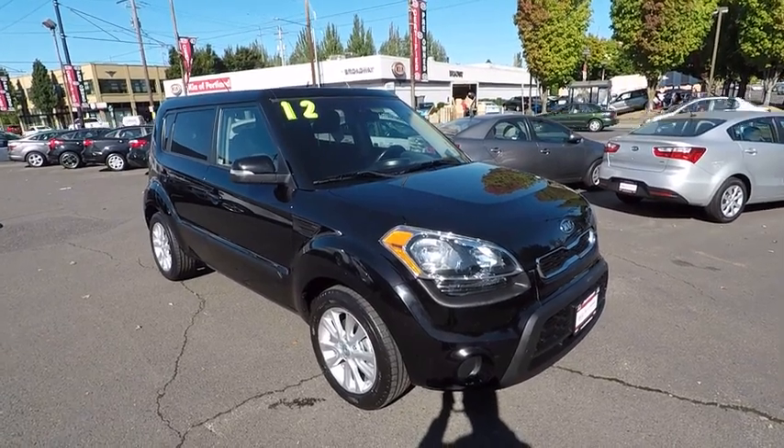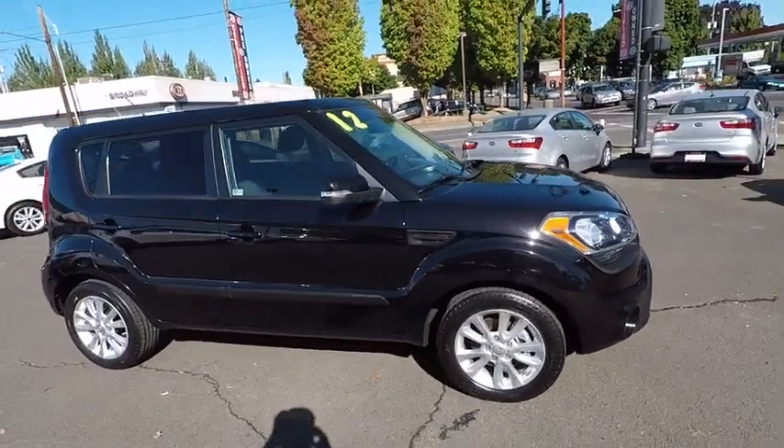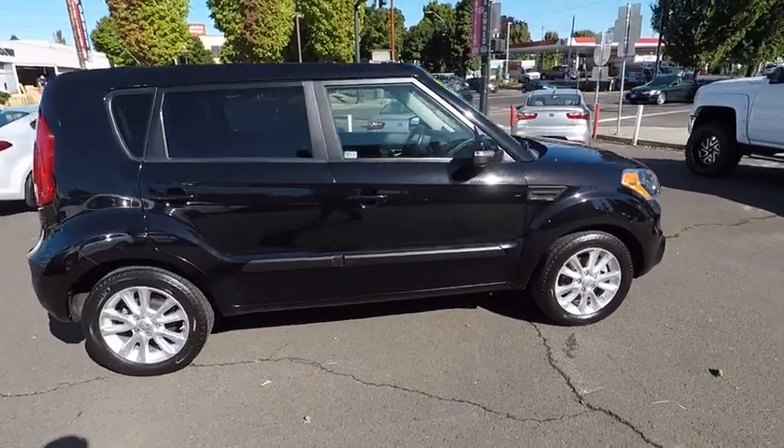The 2012 Kia Soul. The Soul is quick and ready with its innovative, catchy style, a sharp, roomy, and well-fitted cabin, and a comprehensive list of safety and fun features.